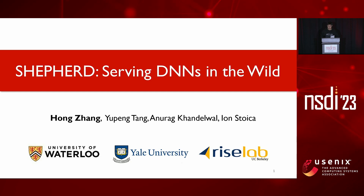Hi everyone. This is Hong from University of Waterloo. We're glad to have this chance to talk about our recent work on model serving systems. This is a joint work with Yupeng, Anurag, and Yong.